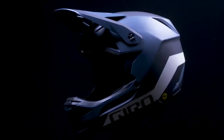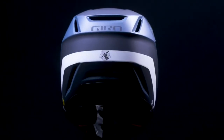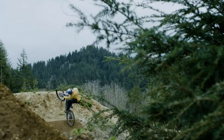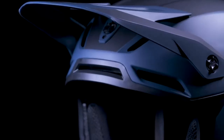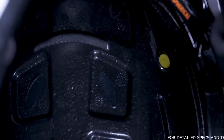The all-new Giro Insurgent Spherical is focused on delivering the protection that our top riders demand, from racing the Enduro World Series to sending it at Red Bull Rampage. Our engineers maximized the intake vents for cool, fresh air while optimizing the exhaust ports and connecting it all with deep channels.